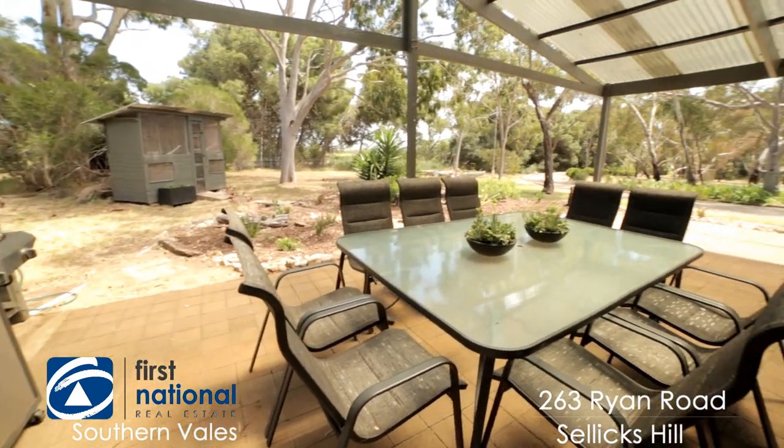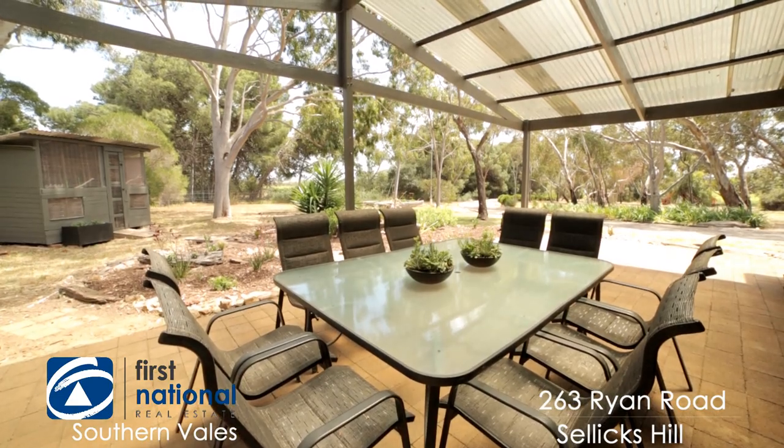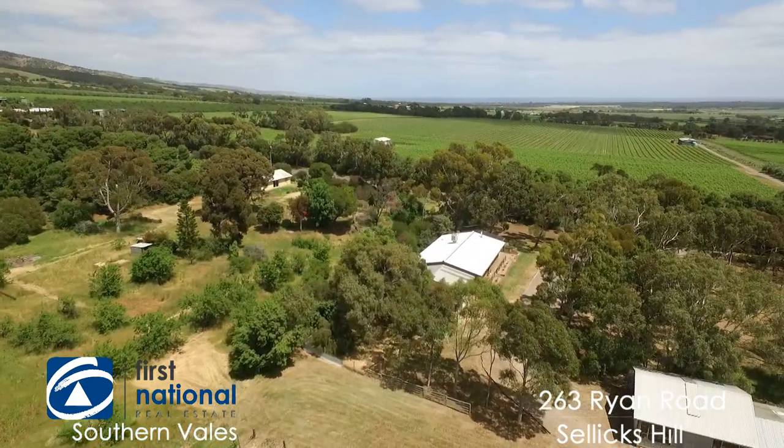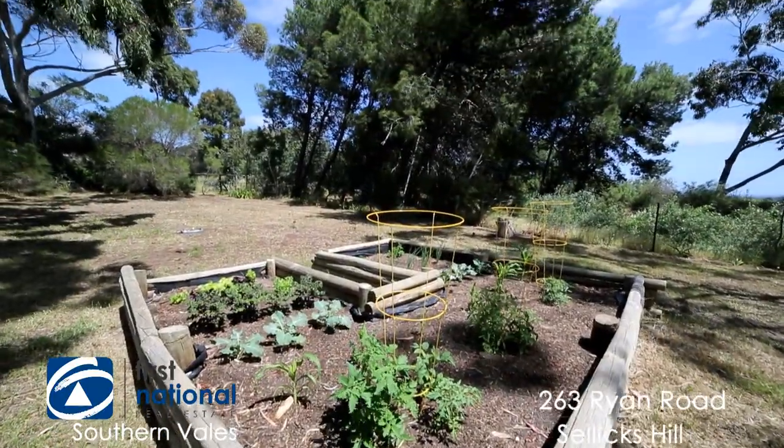Fantastic outdoor entertainment area here — nine metres by four and a half metres, pitched roof. There's the view out over the vines, straight down to the ocean. Wow. Raised vegetable gardens and a bird aviary.